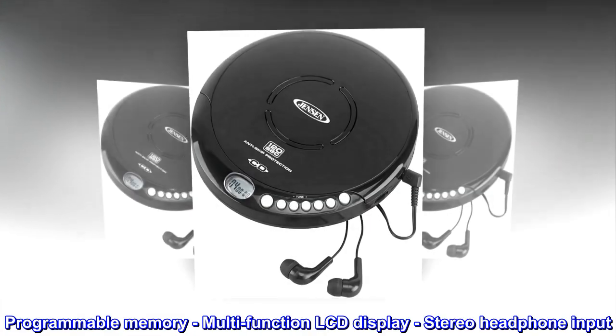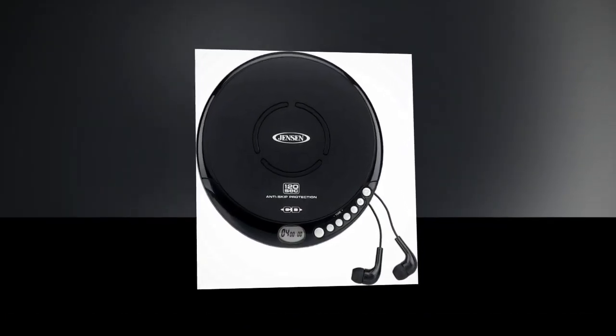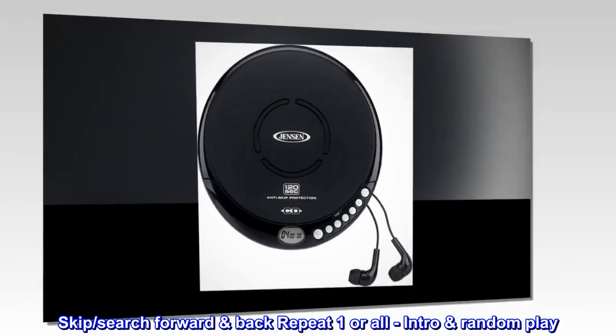Programmable memory, multifunction LCD display, stereo headphone input. Skip, search forward, back, repeat one or all, intro, random play.